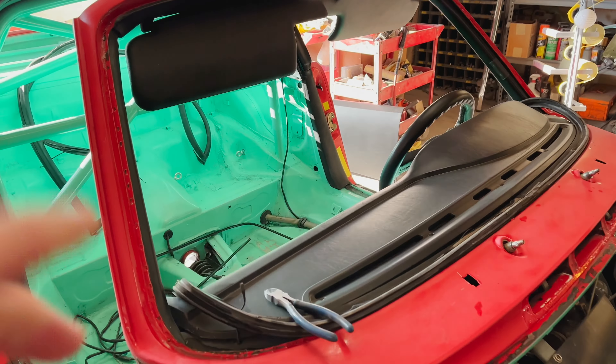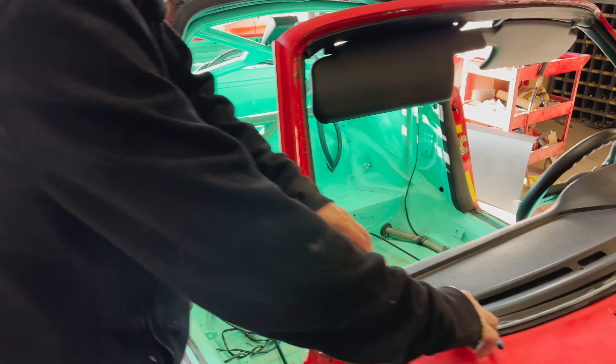I just need evidence that this is a glass-out paint job, or no one ever believes you.